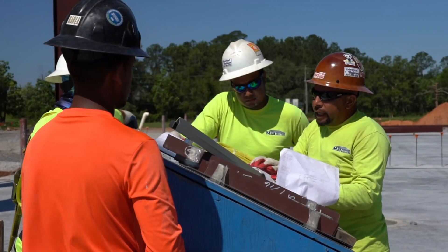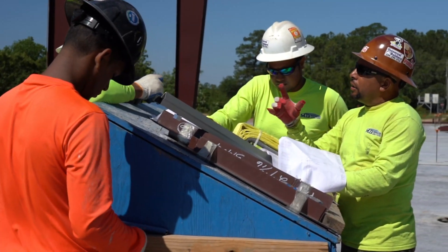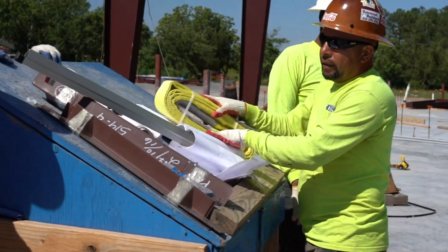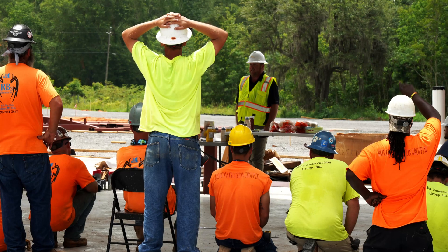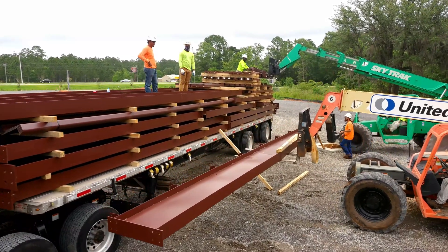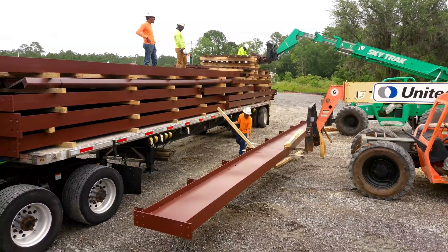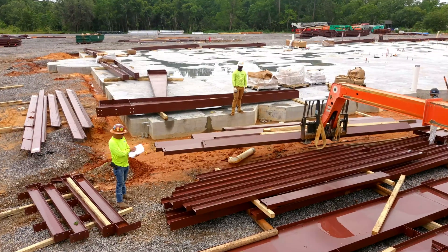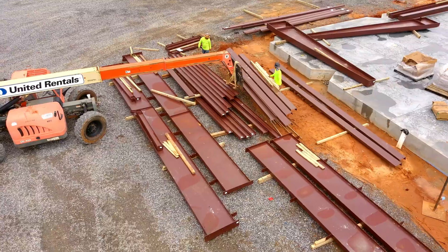Since the building contractor previously reviewed all construction documents and prepared installation and temporary bracing plans for the crew to follow, the team is ready to hold a safety meeting and then begin assembling the structure. The materials are first unloaded using a variety of lifts and cranes operated by experienced professionals, positioned in the staging area, inspected and staged in a pre-designated order that streamlines the construction process.